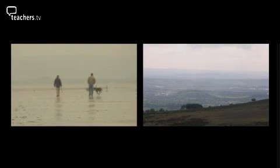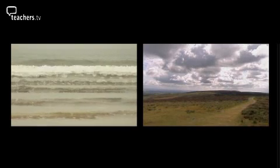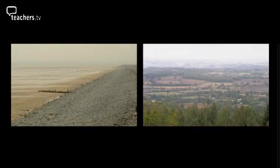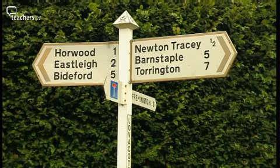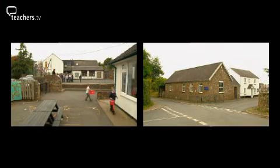North Devon, a land famed for its quality sandy beaches and rugged coastline, and for its moorland and lush wooded valleys. A county rich in geographic potential.